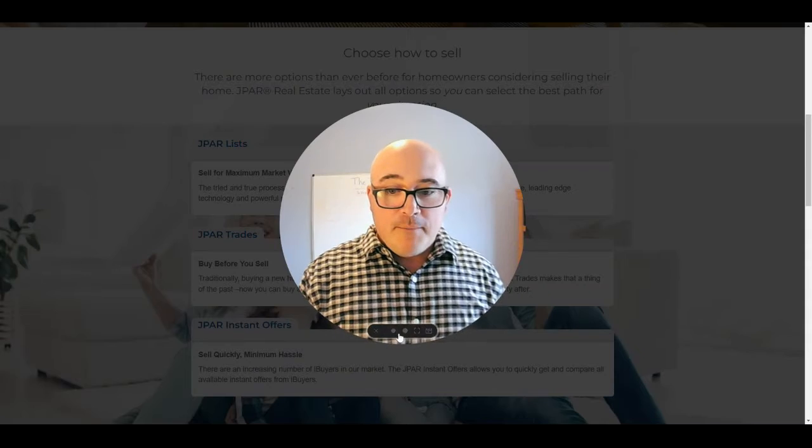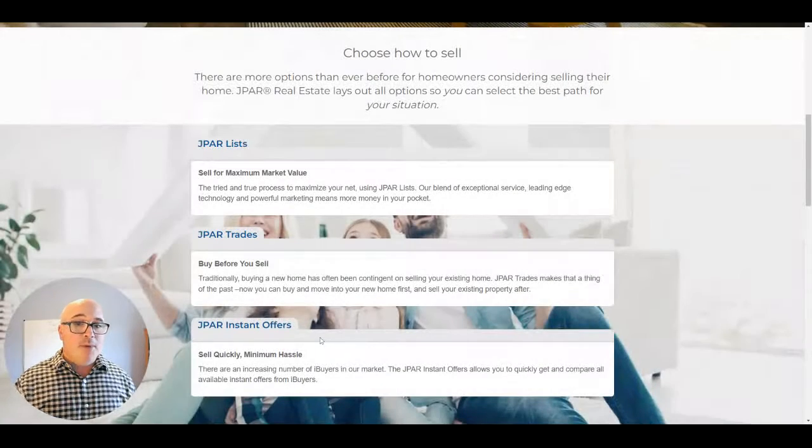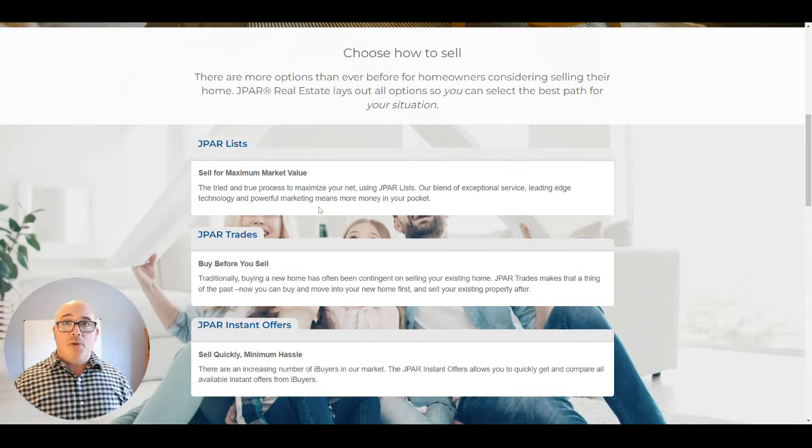I want to jump into a more detailed explanation about what J-PAR SureSale offers. You get to choose how to sell. The first option is List — that's where you're going to sell your home for maximum market value, most likely, because we're going to put the house on the market, do a CMA which is a home valuation, market your property with professional pictures and video, and get your home marketed to the broadest audience possible to stimulate multiple offers and help you get the best possible price.